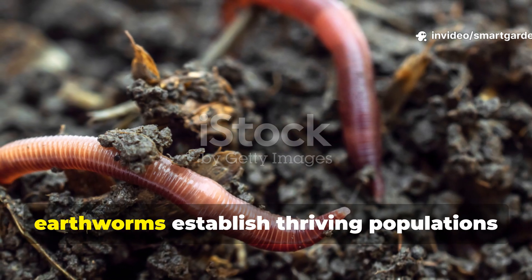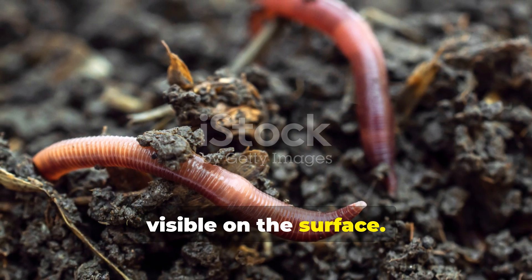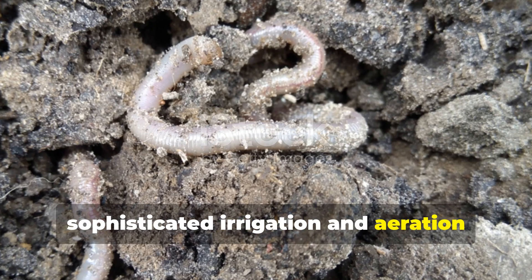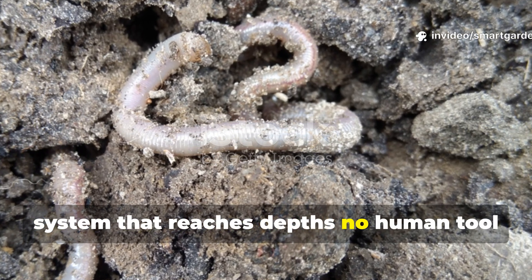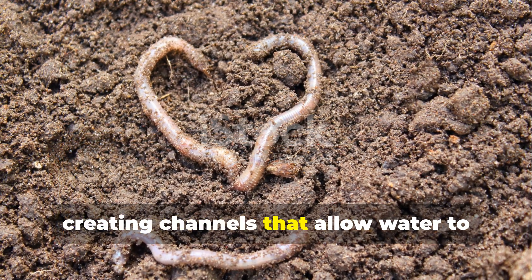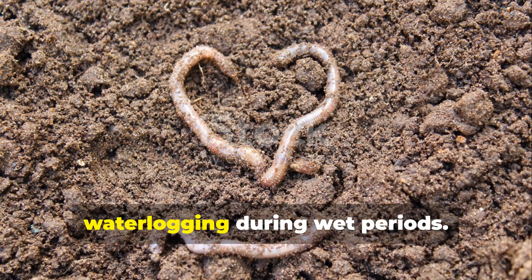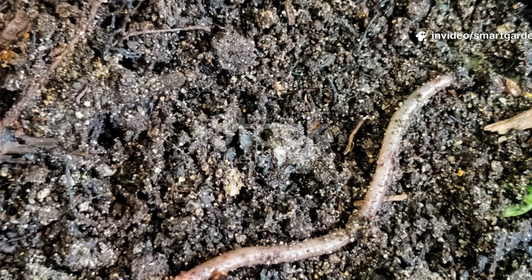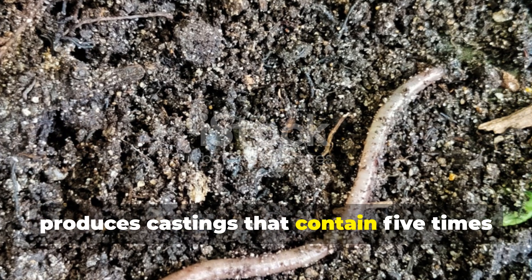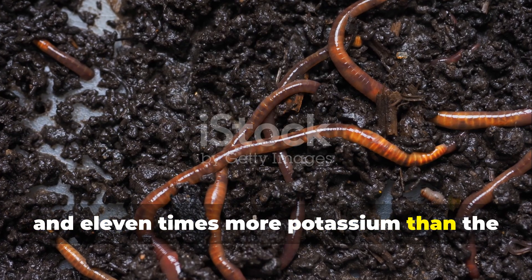The transformation that occurs when earthworms establish thriving populations in your garden extends far beyond what's visible on the surface. As earthworms tunnel through soil, they're essentially creating a sophisticated irrigation and aeration system that reaches depths no human tool can match effectively. Their burrows can extend several feet underground, creating channels that allow water to penetrate deeply during heavy rains, while providing drainage that prevents waterlogging during wet periods. The digestive process of earthworms produces castings that contain 5 times more nitrogen, 7 times more phosphorus, and 11 times more potassium than the surrounding soil.